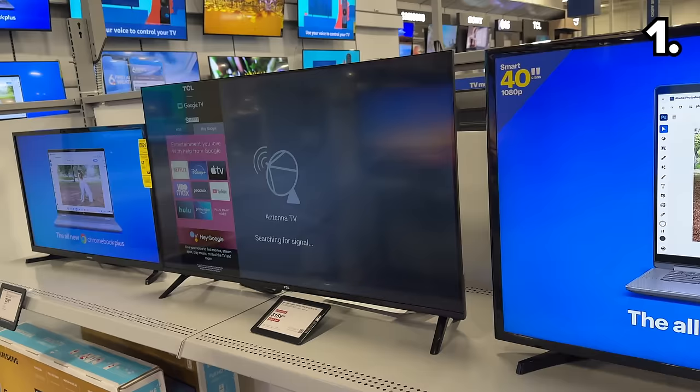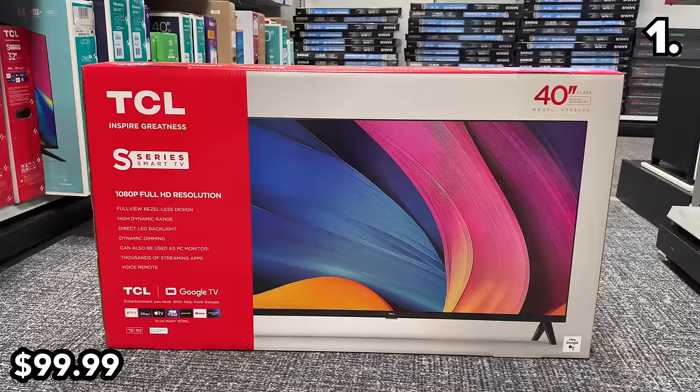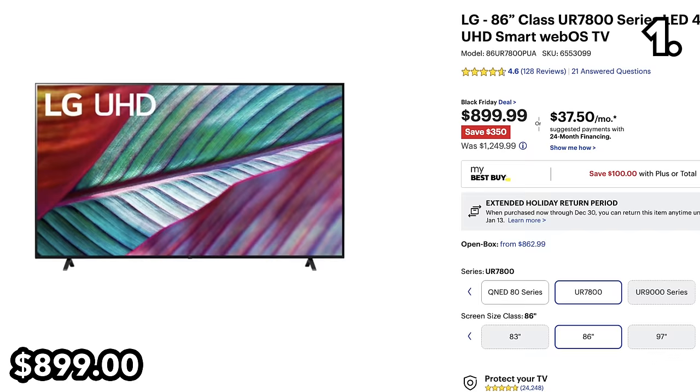One of the least expensive 40-inch TVs you'll see this Black Friday is this TCL at $100. This is a basic smart HDTV with a good user interface for streaming. And in terms of big screen bang for your buck, this LG 86-inch 4K TV is $899 and $350 off.